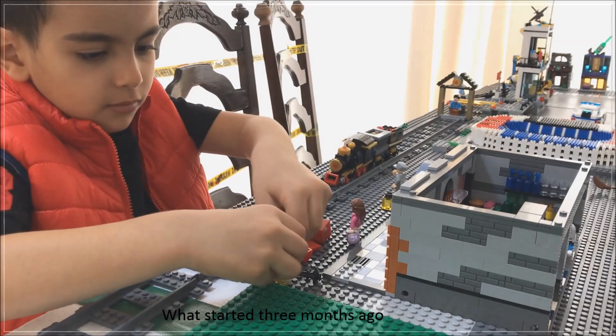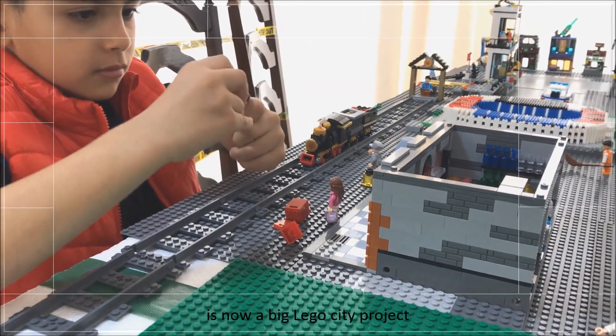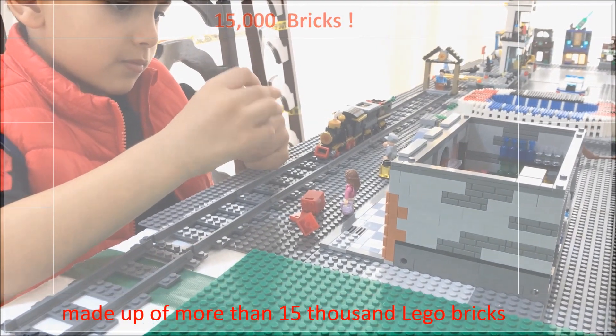What started three months ago as a car model building kit is now a big LEGO City project made up of more than 15,000 LEGO bricks.